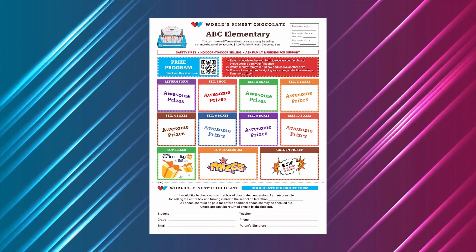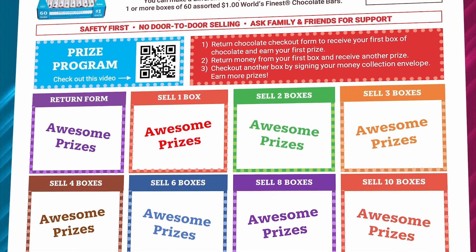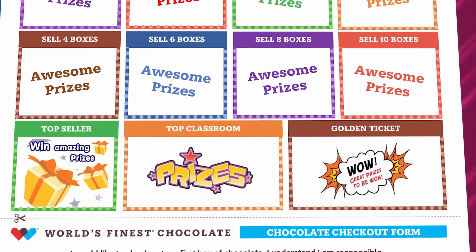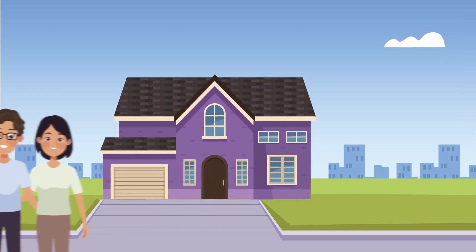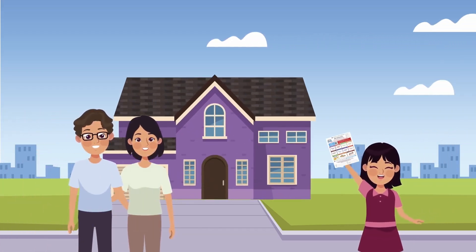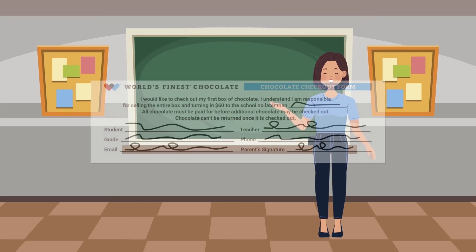Your job is to take your World's Finest Chocolate letter home. The letter contains everything your family needs to know to get started, including information about the prizes you can win. Give the letter to mom, dad, or a grown-up at your home, and ask if you can help with the fundraiser. Bring your signed permission slip back to school tomorrow.